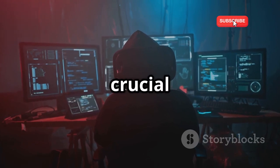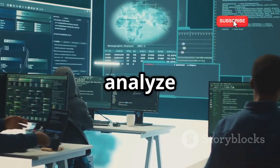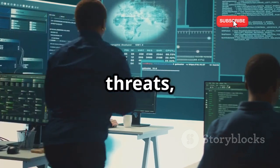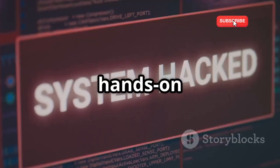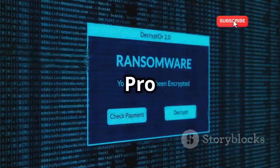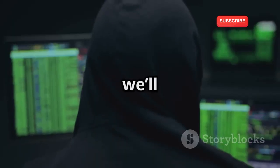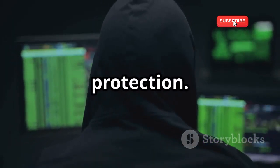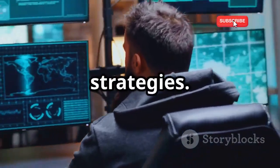Understanding digital threats is crucial for any cybersecurity professional. We'll explore how to analyze different types of digital threats, like malware and ransomware, then dive into a hands-on project analyzing malware. Using tools like IDA Pro and Wireshark, you'll learn to dissect malicious code. Finally, we'll discuss best practices for protection. By the end, you'll understand digital threats and defense strategies.